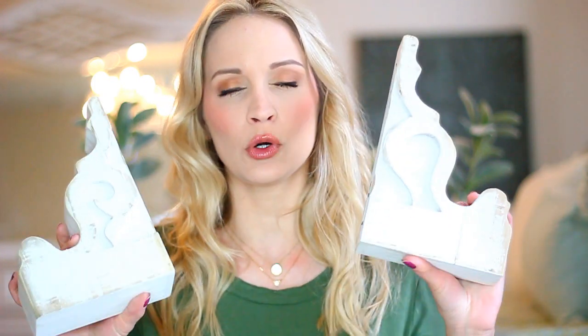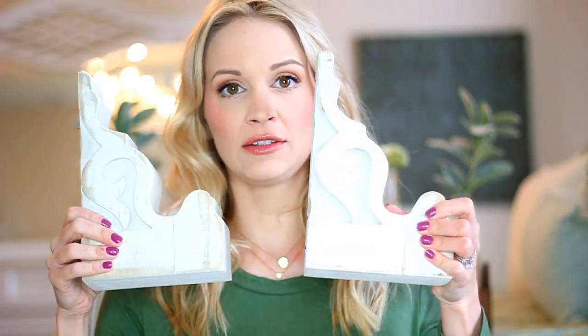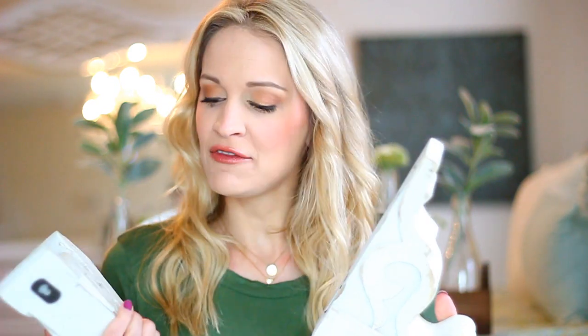Next I snagged this beautiful pair of corbels from DecorSteals.com. If you're not familiar with DecorSteals, it's a home decor flash sale site with daily steals that sell out quickly. Definitely sign up for their email notifications. They always have farmhouse home decor at amazing prices. I think this pair of corbels was around $27. They come ready to hang, or you can set them like I do — very Joanna Gaines. They are very heavy, beautiful, rustic, distressed corbels.